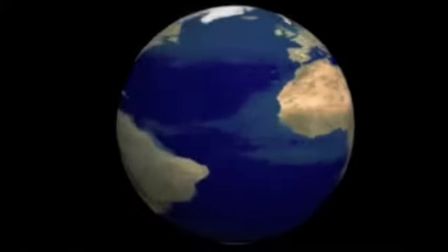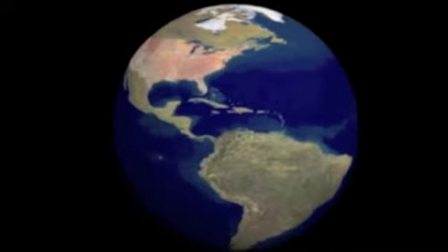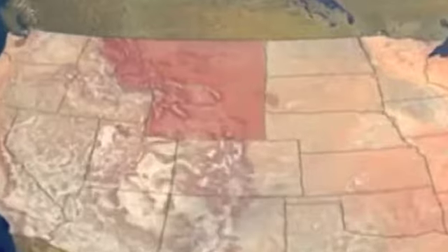The Earth's surface is dynamic, as illustrated by the relief of its continents. The science of geology allows us to uncover the ancient history in its rocks.